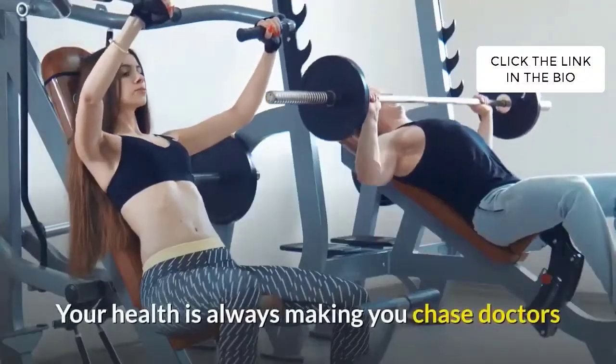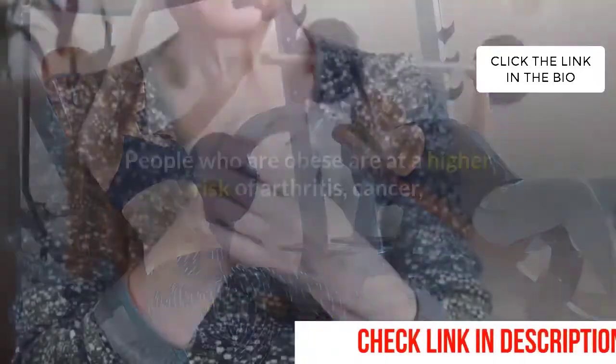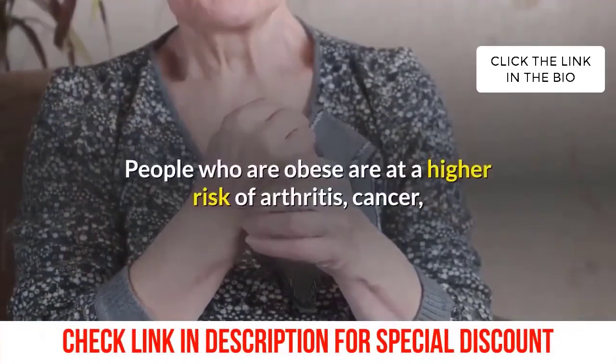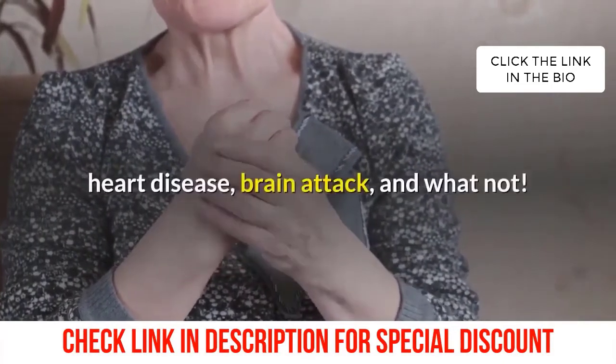Your health is always making you chase doctors, and there's also a risk of inviting further health problems. People who are obese are at a higher risk of arthritis, cancer, heart disease, brain attack, and more.